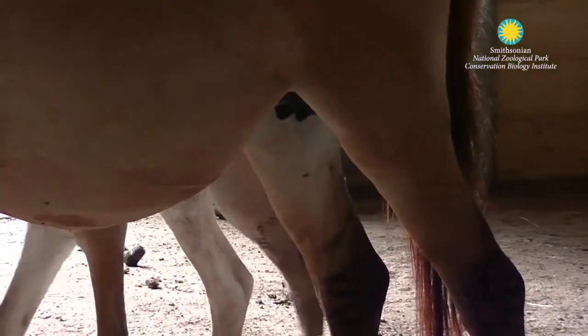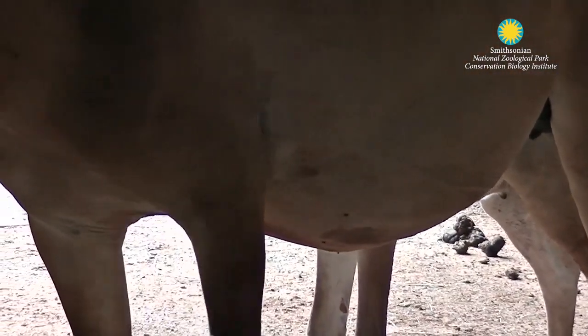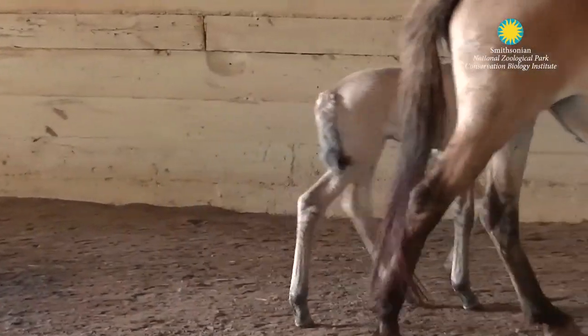Anne and the filly will stay together for at least a year and a half or two, depending on how much they like each other as they get older. The idea is to allow them to bond. We also use this pairing to teach the other mares in our collection how to raise a young.